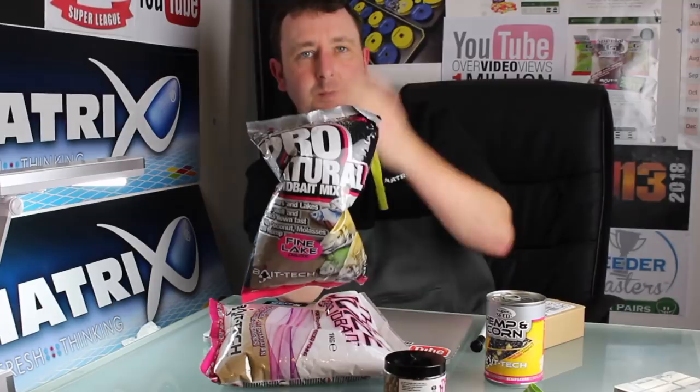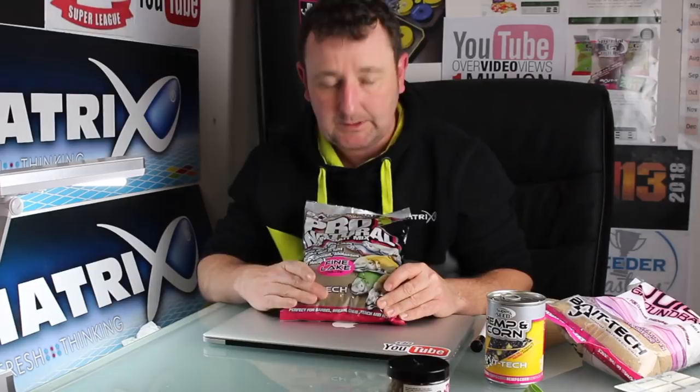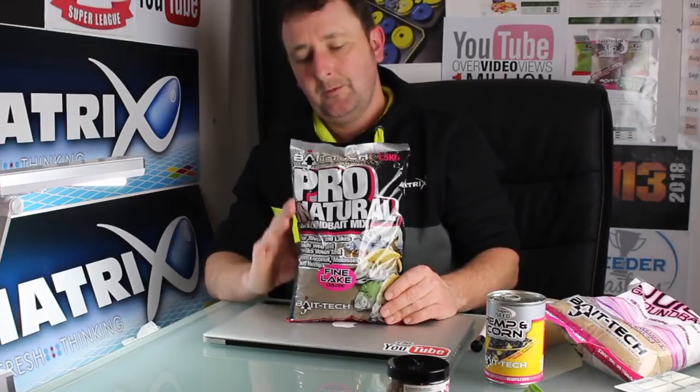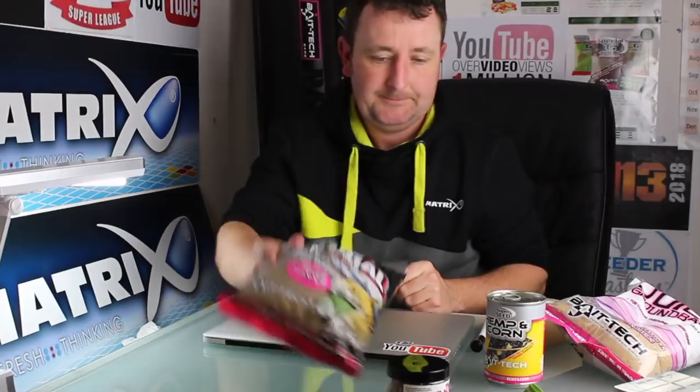The other one a lot of you have asked about is the Pro Natural range — specifically the fine lake version. A lot of you know that even when we use the Pro Natural Dark, which I've used in Ireland on natural venues, sometimes we sieve off some of the feed — the bits of hemp and so on. This fine lake version means you don't have to do any of that. It's a mix I'm really excited about using on some of the natural venues I'll be going to. I haven't used it in any competitions yet — during the prototype period I was always on commercials — but it's a cereal-based, non-fishmeal mix, ideal for roach, perch, and skimmers. A brilliant natural venue mix.